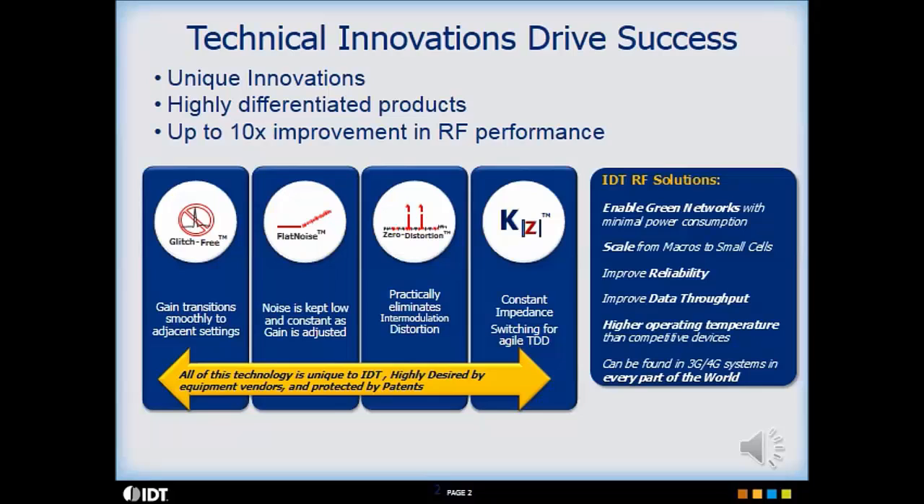KZ refers to constant impedance technology, which has implemented a new line of RF switches that allows hot switching in TDD systems.